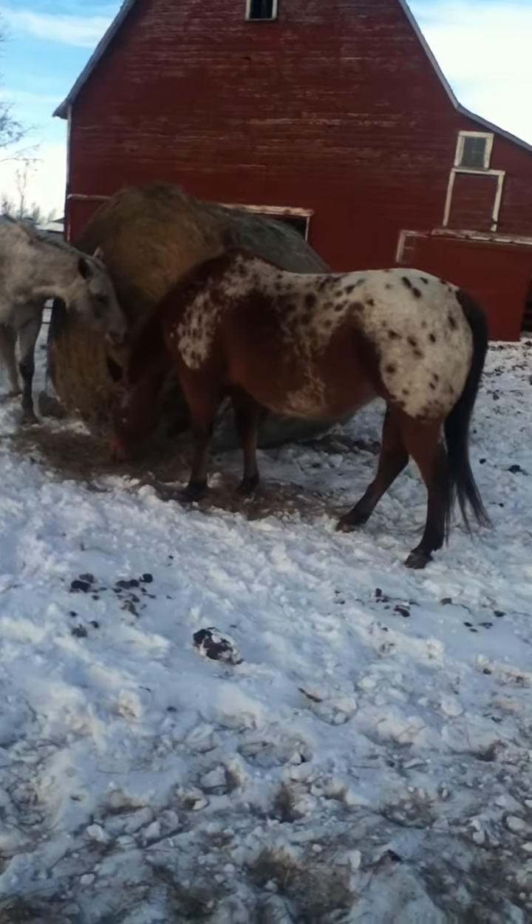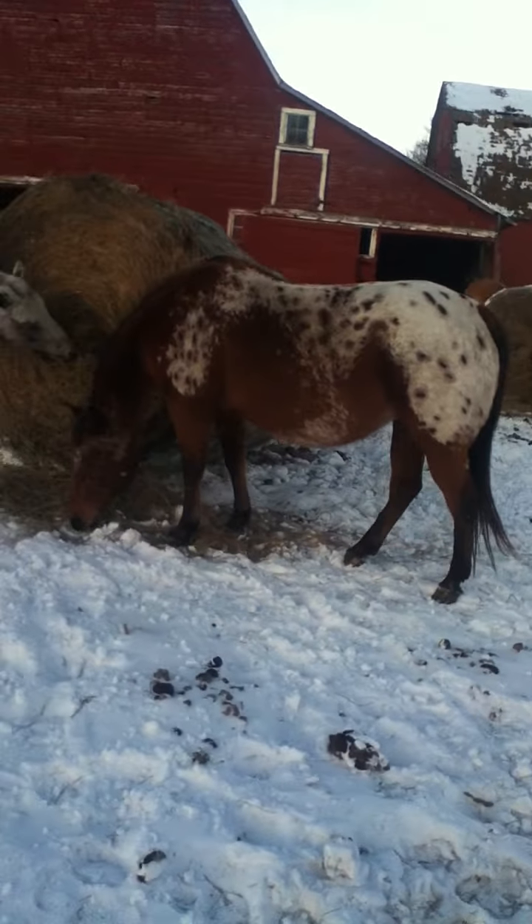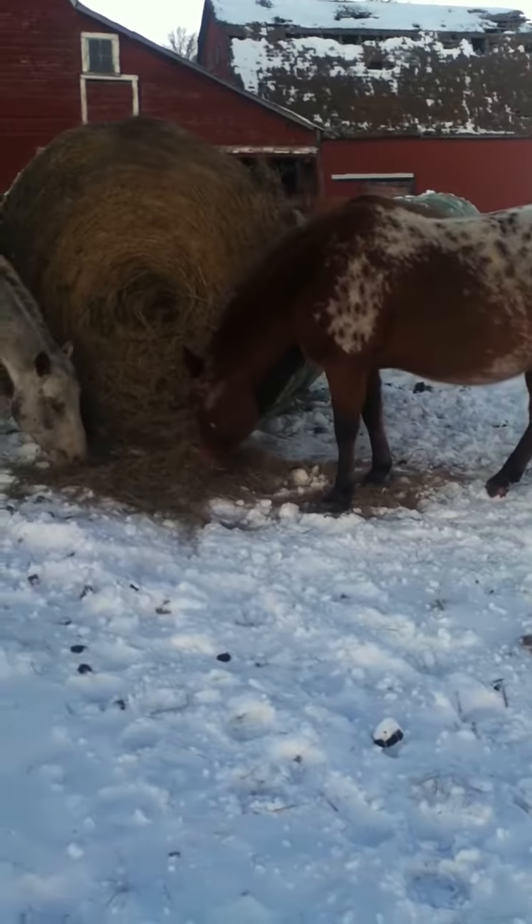Over at the broodmares, last day of January, the 31st, 2014.